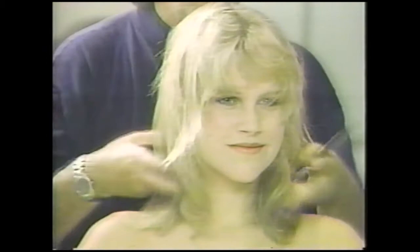That's hairstylist Bruno de Matero with his shoulder-length styles for fall.